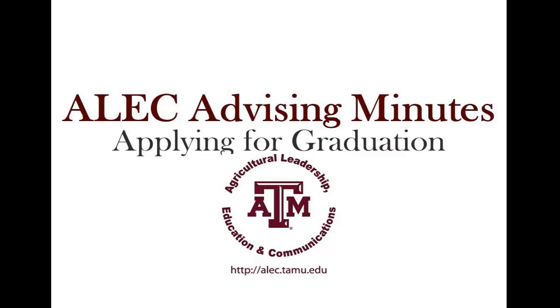Welcome to the ALEC Advising Minutes, where we answer your frequently asked advising questions. I'm Tobin Redwine, an advisor in the ALEC department, and today we're going to look at how to apply for graduation.